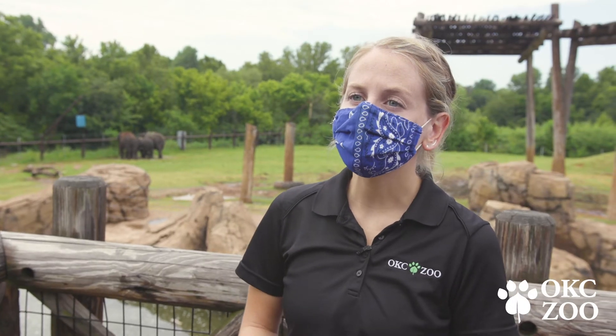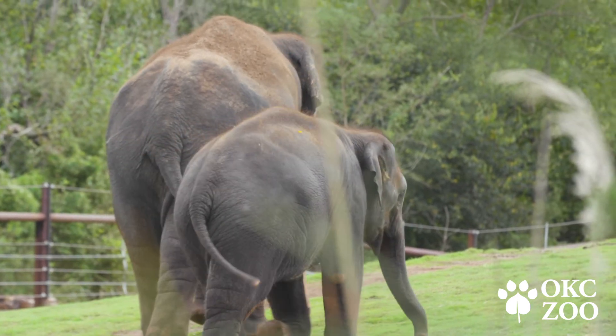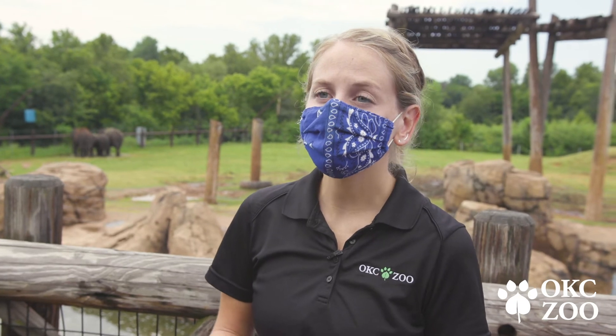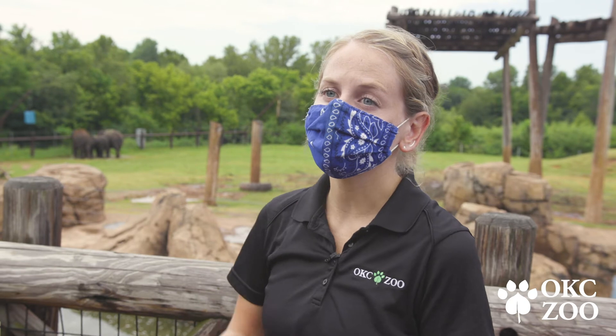All of this EHV training and preparedness did come into action when Akara was a year and a half old and she had her own EHV episode. We detected the virus in her blood at that time, treated her for several days, and she recovered just fine and is now out with the herd here today.